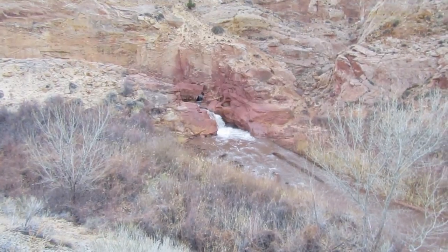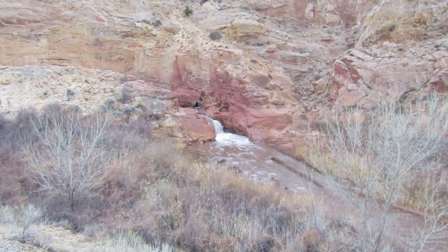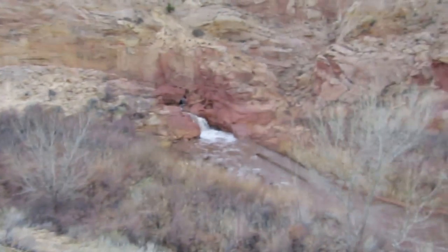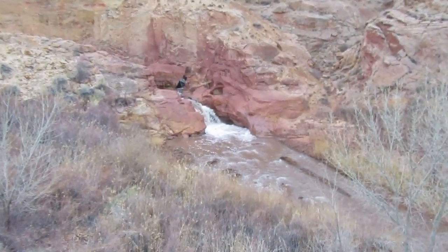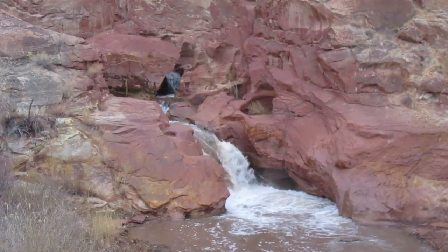This is Fremont River Falls in Capitol Reef National Park. The area behind the barrier here is closed — you're not supposed to go actually up to the waterfall. It's a pretty waterfall though.